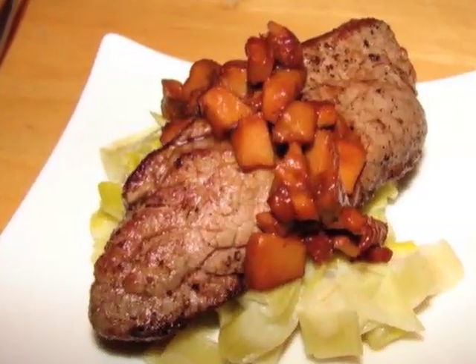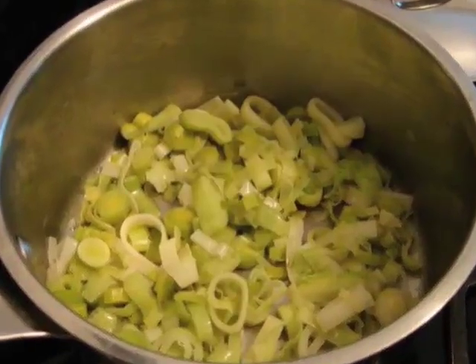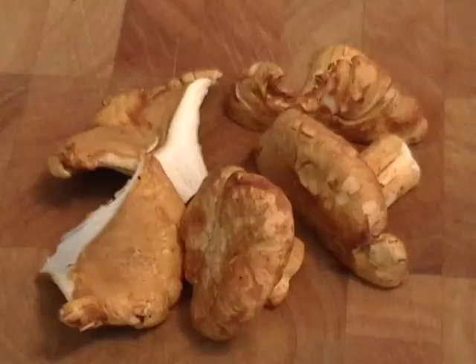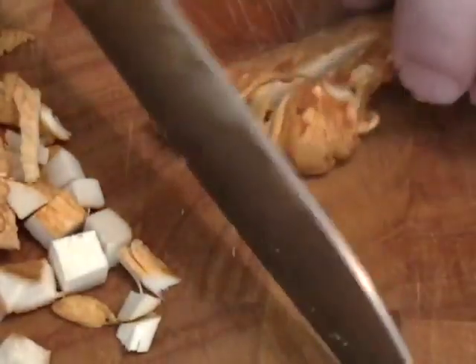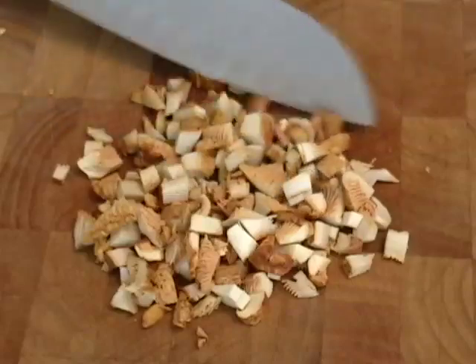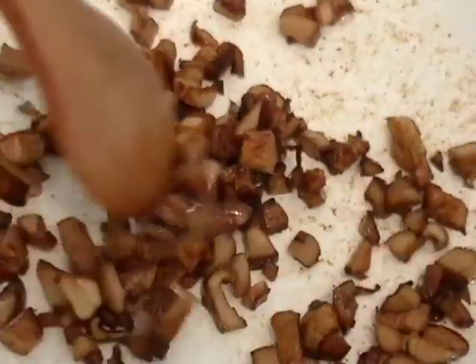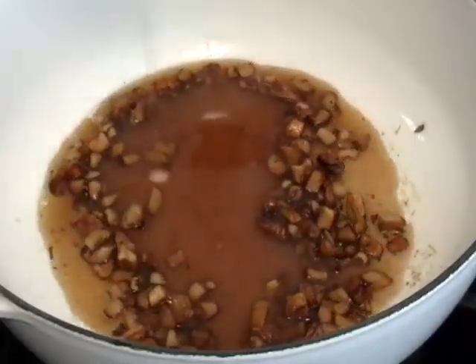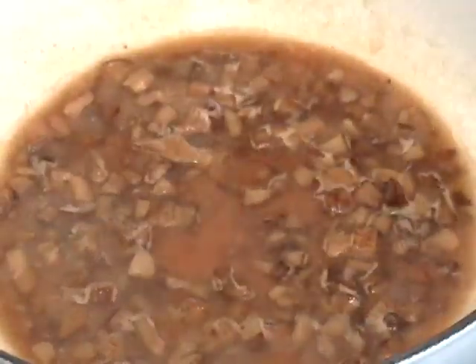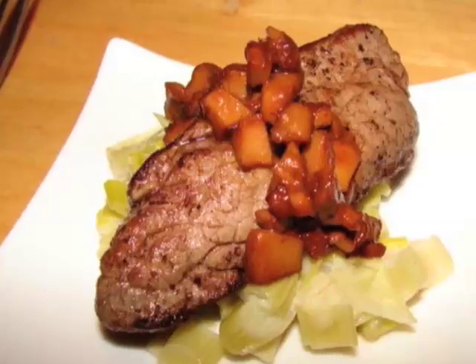Number 18 was an amazing beef tenderloin, served on some sweated leeks — melted leeks, sometimes called — slowly cooked in butter with just a touch of cream. It was topped with a wild mushroom reduction, chanterelle in this case. You take your wild mushrooms, small dice, and slowly cook them in butter on medium-low heat. Then you add some veal stock, about twice as much as you had mushrooms, and slowly reduce it until it becomes sticky and glazy. You put that over the top of that seared beef tenderloin.